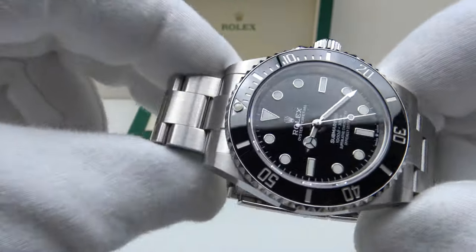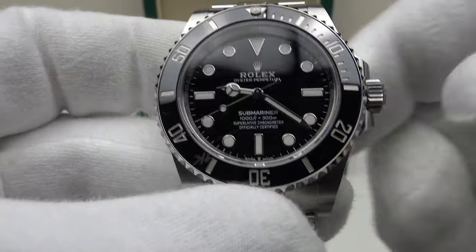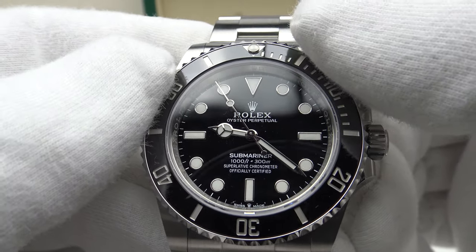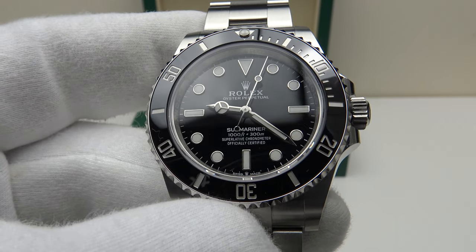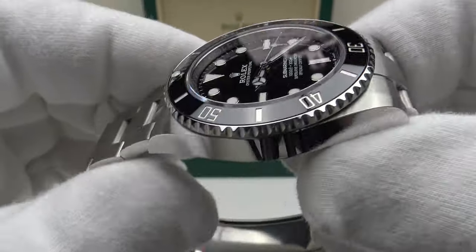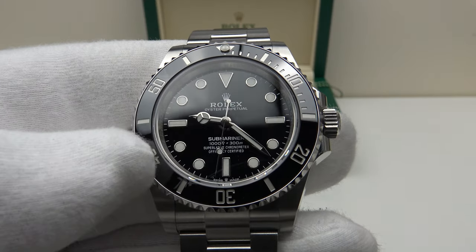The movement is the Calibre 3230, succeeding the Calibre 3130, and is one of my favourite aspects of the piece. It's a technically excellent movement: 31 jewels, 28,800 vibrations per hour at 4 Hz. I consider 4 Hz the perfect compromise between power reserve and accuracy — the sweet spot. At 4 Hz the second hand has a beautifully smooth sweep, unlike a 3 Hz movement running at 21,600 VPH which stutters around the dial. The 70-hour power reserve is very impressive, up from the Calibre 3130's 48 hours — a significant gain thanks to the more efficient chronology.